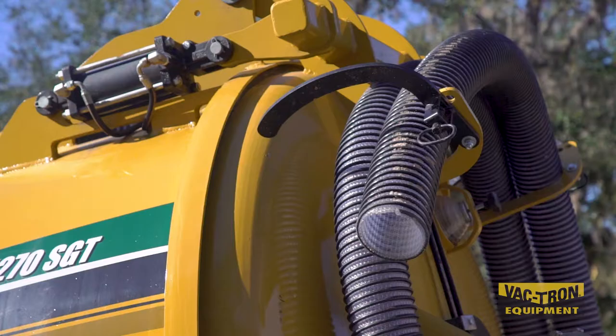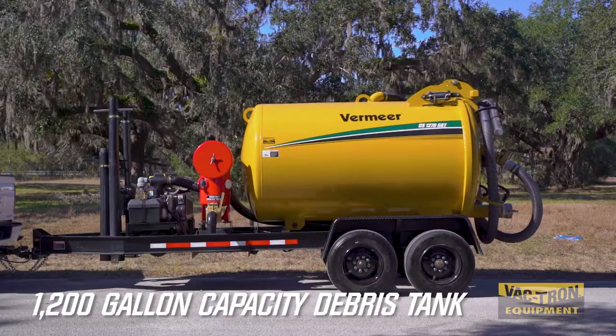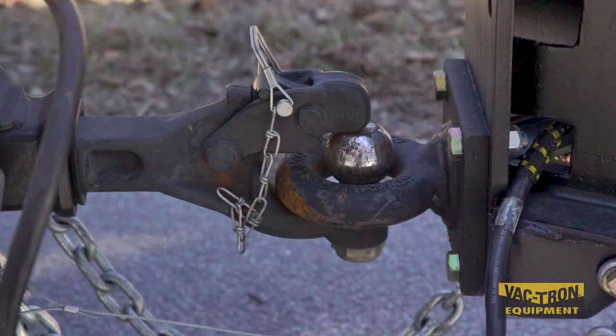Today we're at the home of Vactron Equipment to introduce the new CS1270 competitive series. Its large 1200 gallon capacity debris tank and low profile make a big impact on productivity and safety during transport.